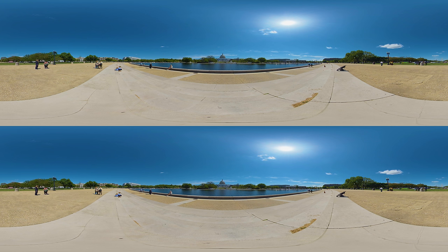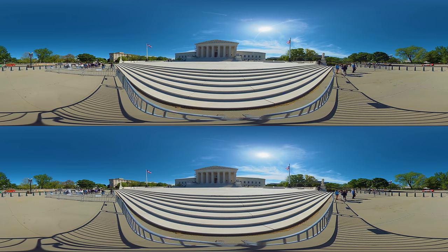Adjacent to the Capitol stands the Supreme Court, the ultimate guardian of the Constitution. Its neoclassical design, with notable Corinthian columns and impressive facade, aptly reflects the significance of the institution. Public sessions offer an insight into the judicial process and the dynamic interplay between law and society.